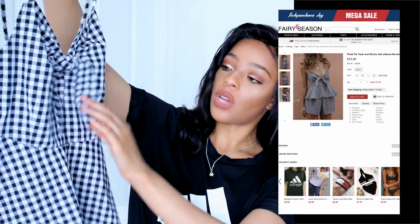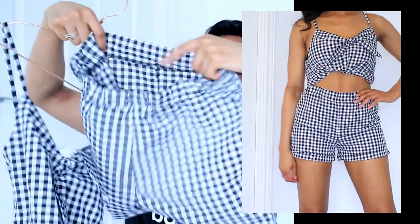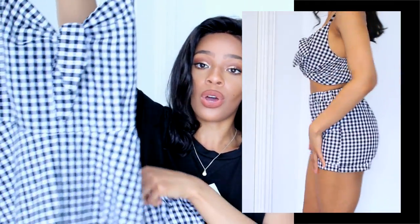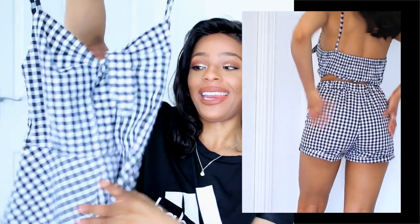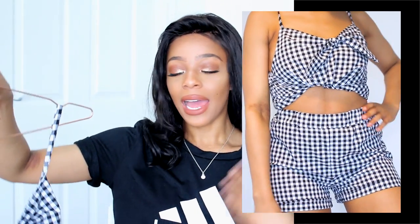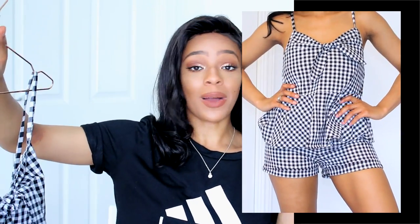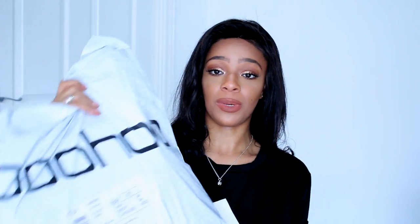I also got this Tommy replica sort of bandeau which fits really nicely — I got that in a small. Both t-shirts I got in a large. Then this little co-ord set is possibly the cutest co-ord set I've ever laid eyes on — a gingham cami top with a bow detail and an elasticated back, plus these cute gingham shorts. I love them together. I'll probably tie the top up with the shorts high-waisted — perfect summer look with black cat-eye sunglasses and black sandals.